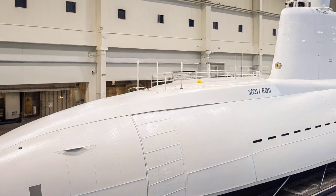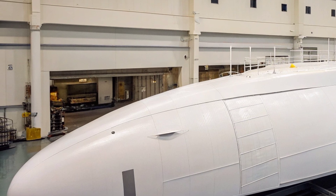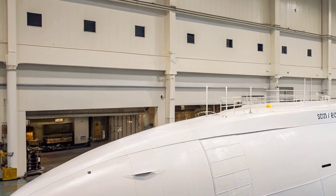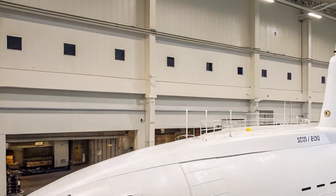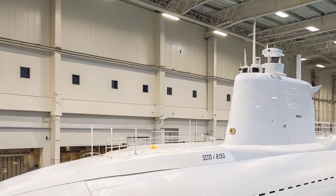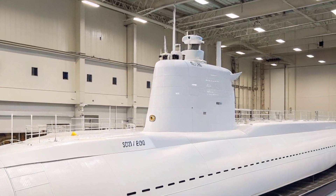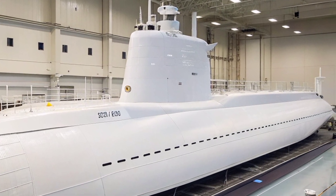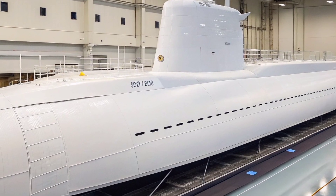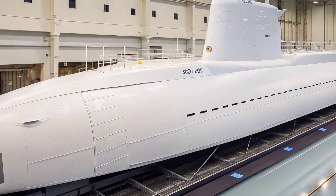The submarine can transport personnel and equipment including unmanned underwater vehicles, enabling covert insertion and extraction operations near hostile coastlines. This capability is crucial for gathering intelligence, conducting reconnaissance, or performing targeted missions that require stealth and precision. The ability to operate in shallow littoral environments, combined with advanced navigational systems and photonic masts equipped with digital cameras and infrared sensors, enhances maneuverability and situational awareness.